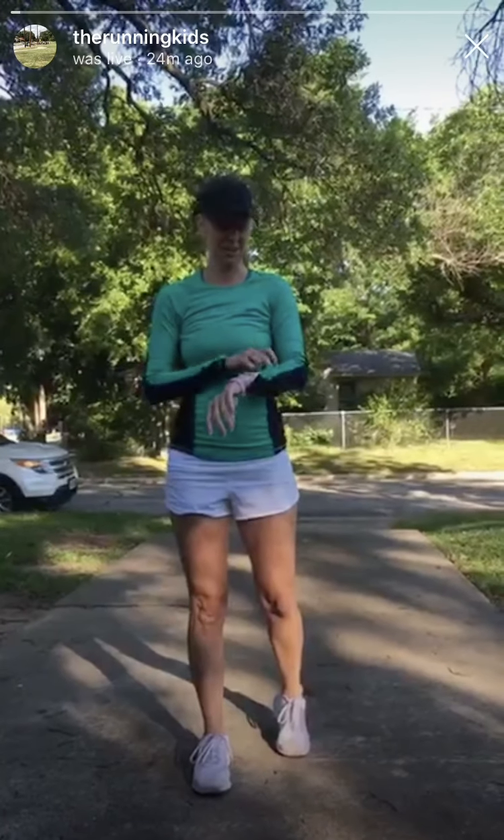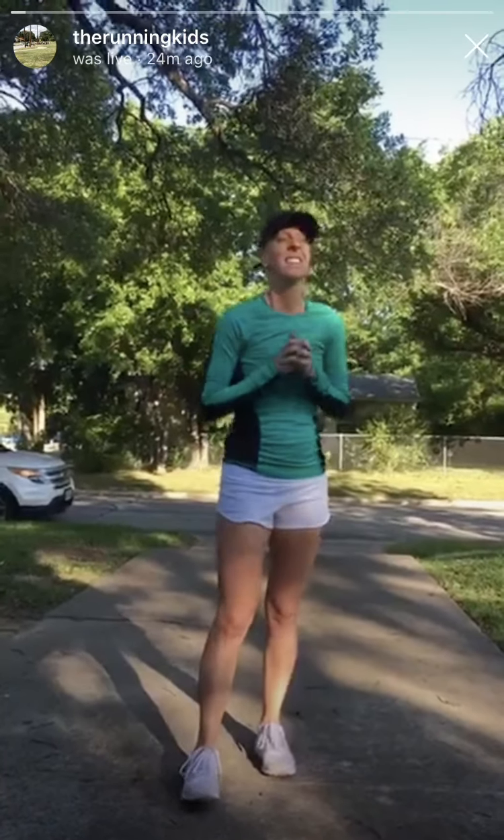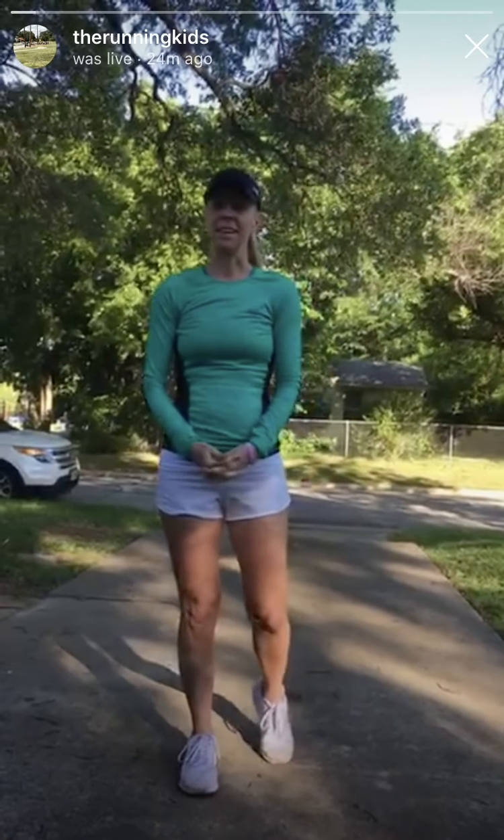Good morning. It is Thursday, May the 7th. The sun is shining bright. It's a beautiful morning. It feels nice today, so it's going to be a great day to get outside.